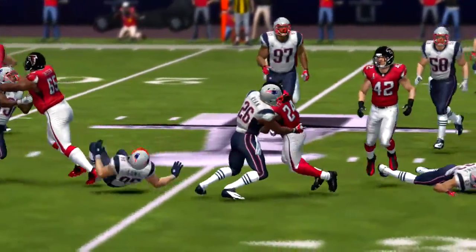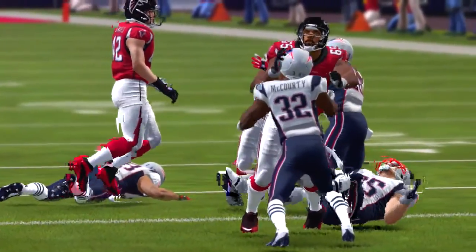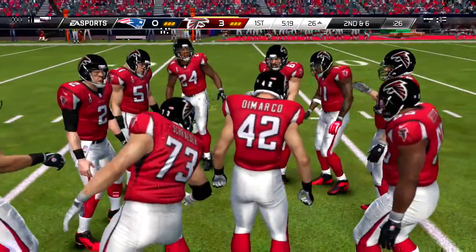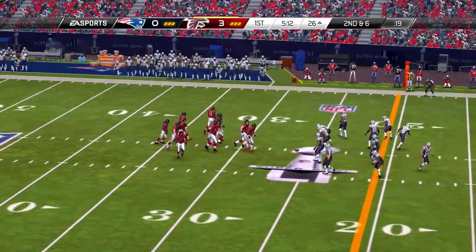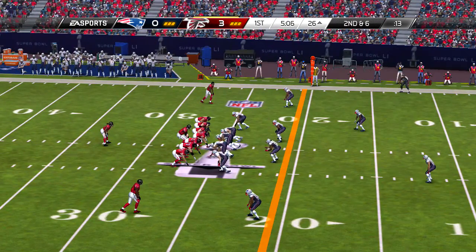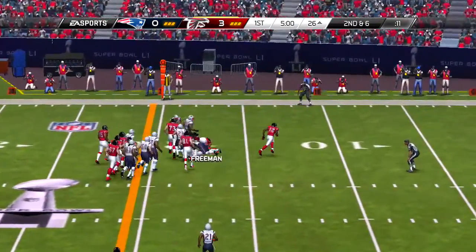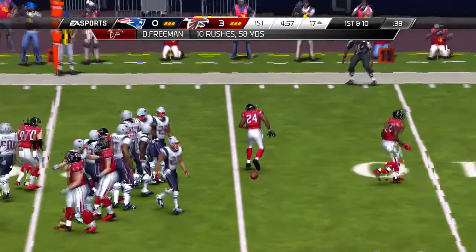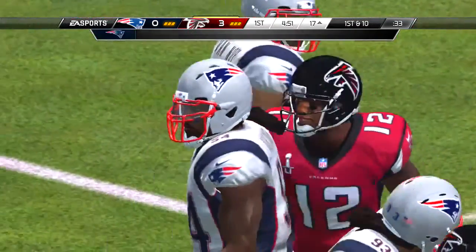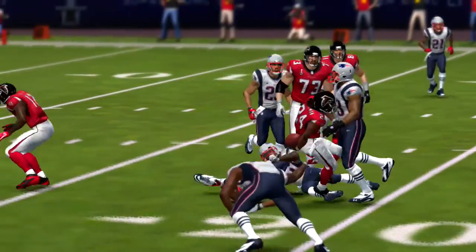That's a good job there to move the chains. The more first downs you pick up, the better shape you'll be in as an offense. And here now is Freeman going left and in search of some space. Terrific play there — got him off balance, got him set up, juked him and made a great move.